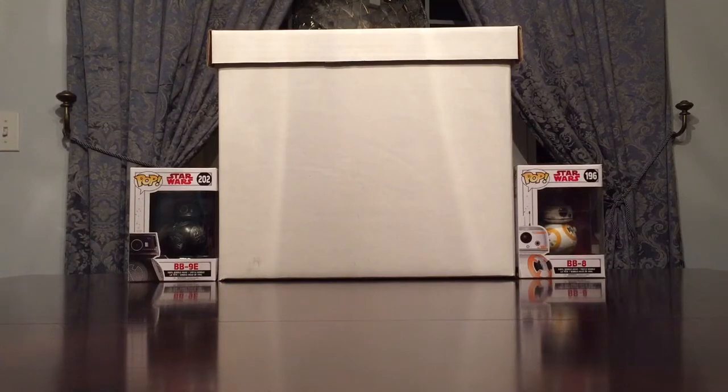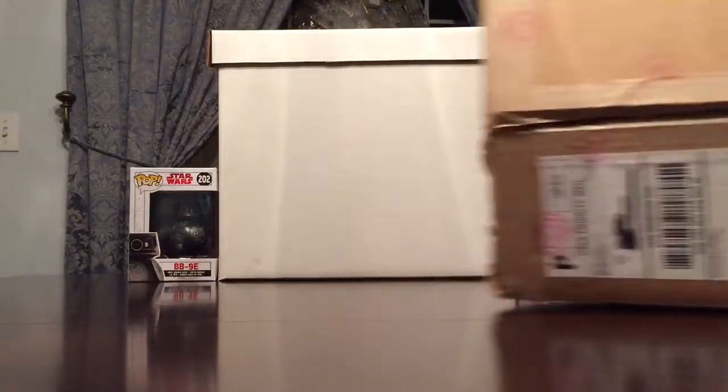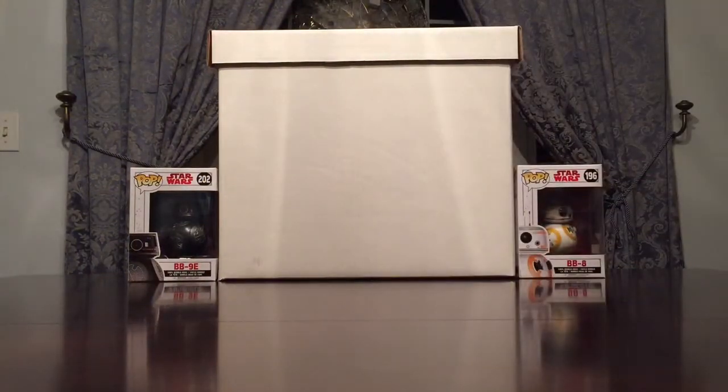Hey guys, welcome back. PolyC707 coming at you with another video. In this special episode we're going to be doing a CGT haul and showcase — it's also an unboxing. I just received this CGT box straight from CGT today. I went ahead and cracked the seal and took the slabs out already just to save up on some time.